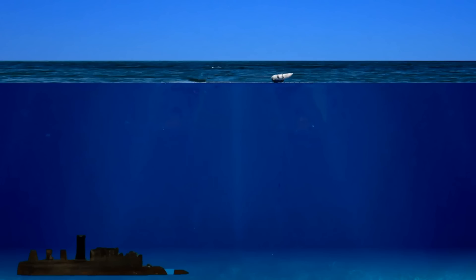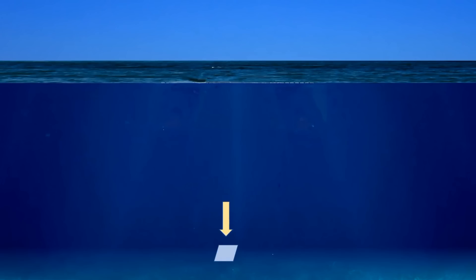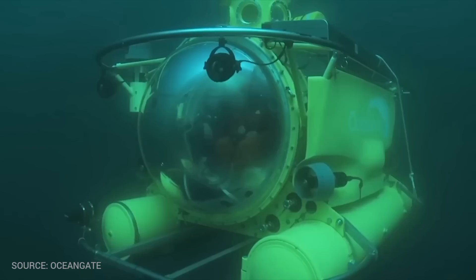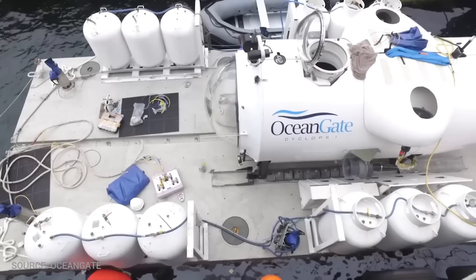Exploring the deep oceans poses several challenges due to the harsh and extreme conditions found at great depths, but the biggest challenge is the pressure. As depth increases in the ocean, the pressure exerted by the water column increases significantly. At a depth of 1000 meters, the pressure reaches more than 100 times atmospheric pressure, and at 3800 meters, where the implosion of Titan occurred, it reaches over 370 times atmospheric pressure — equivalent to loading a square foot of surface with over 785,000 pounds force.